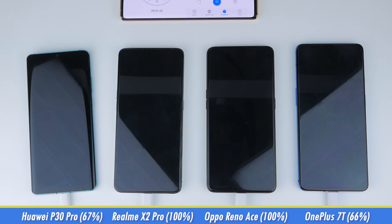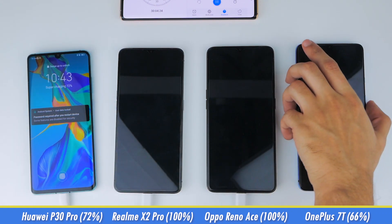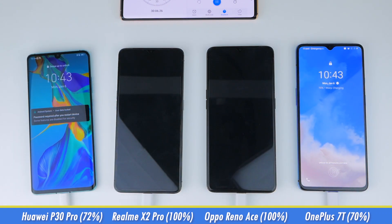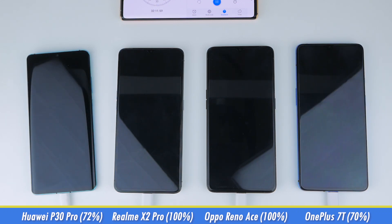This just leaves the Huawei P30 Pro and the OnePlus 7T in the race. At 30 minutes, the P30 Pro is at 72% and the 7T is at 70%. All these phones delivered on the claims each company has made with regards to their charging speeds, which is great to see.